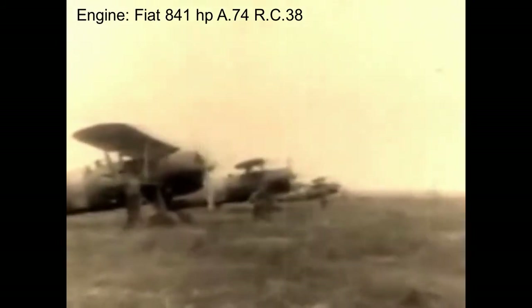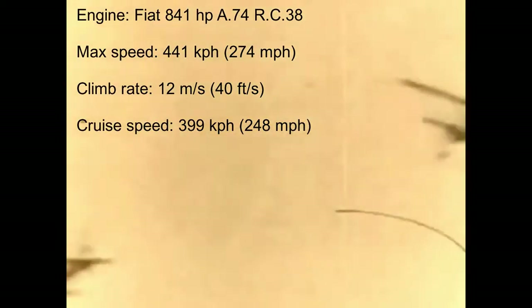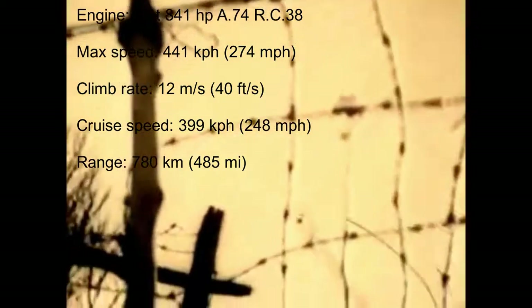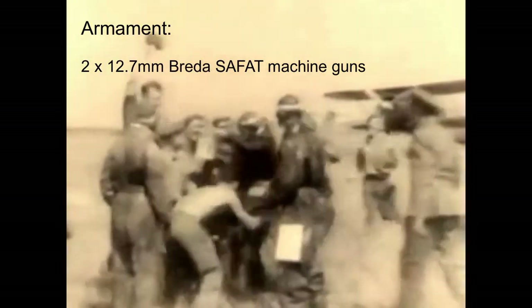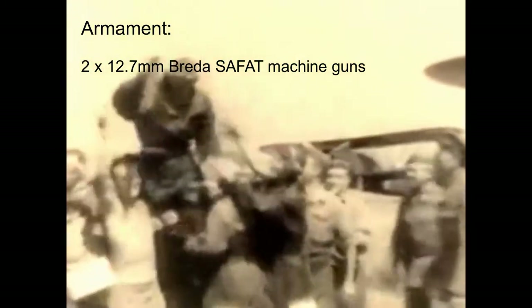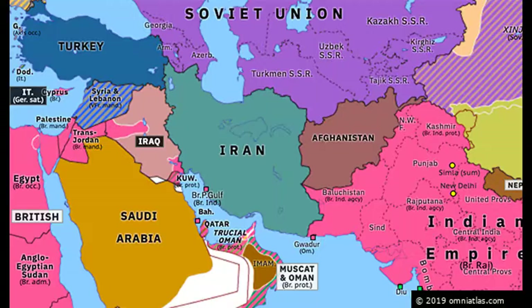The CR-42 had enlarged dimensions compared to its predecessor, an aluminum frame on wings and tail, and was fitted with a Fiat A74RC 38 engine of 841 horsepower. It had an impressive top speed of 441 kilometers per hour, a climb rate of 12 meters per second, a cruise speed of 399 kilometers per hour, and a range of 780 kilometers. Armament was somewhat weak — two 12.7mm Breda-SAFAT machine guns criticized for low muzzle velocity and range, with 400 rounds per gun and a total fire rate of 19 rounds per second. The CR-42 was used by Belgium, Sweden, and Hungary, and saw combat in France, North Africa, East Africa, Britain, Greece, Malta, Iraq, and the Eastern Front.